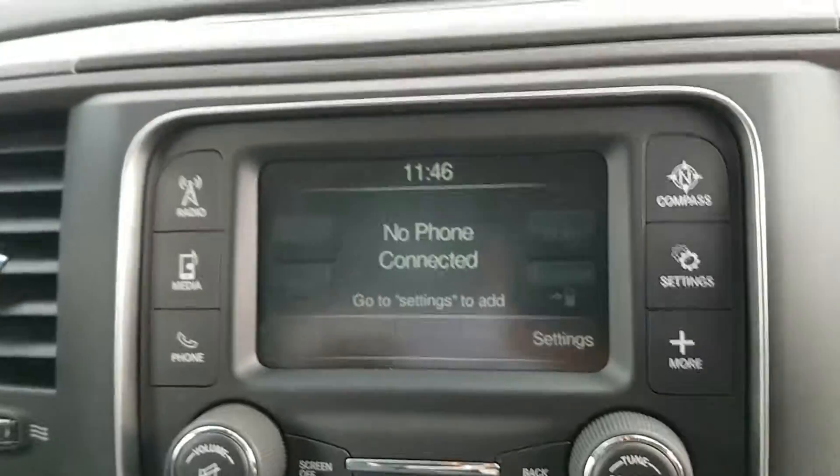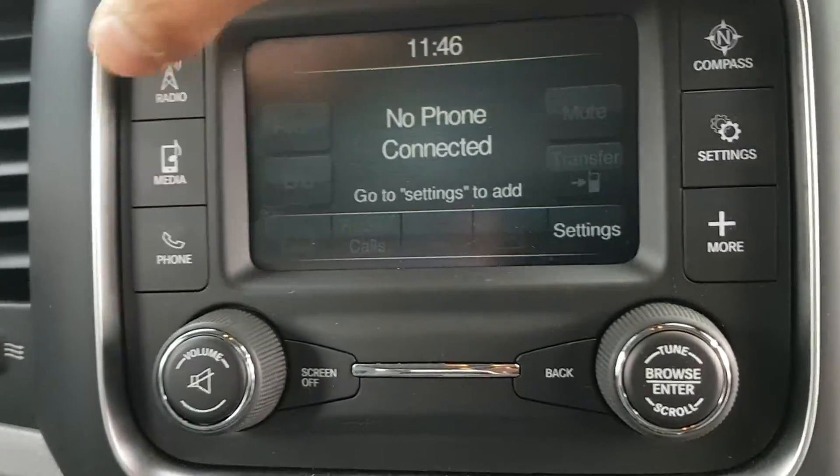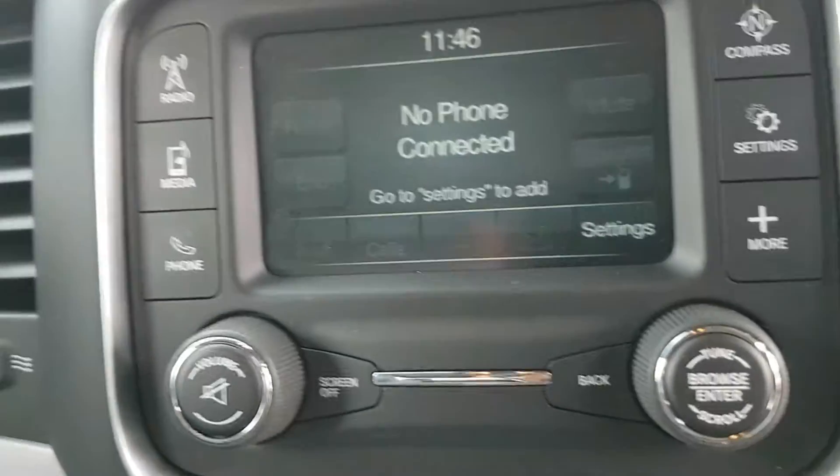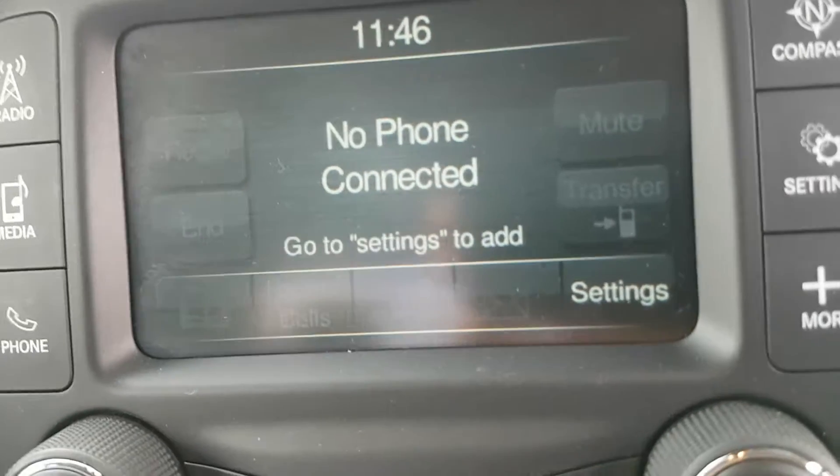Tow-haul mode, air conditioning, all that good stuff, along with Bluetooth. This truck will read your text messages to you as they come in, and you can respond via voice and the touchscreen.